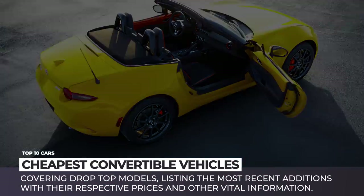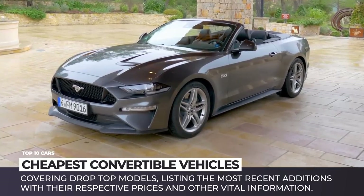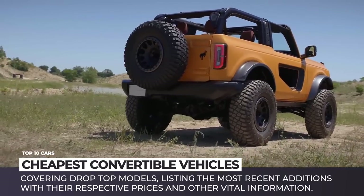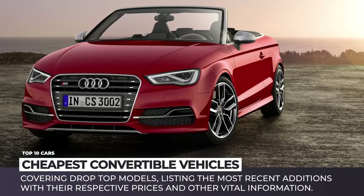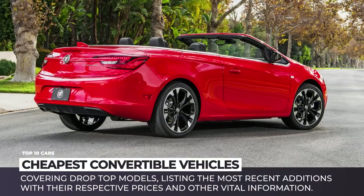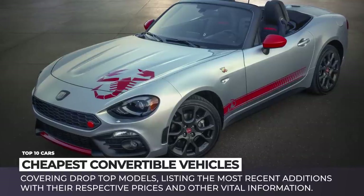Welcome to Automotive Territory! In the past couple of years, the affordable segment has lost quite a few worthy convertibles. The VW Beetle Convertible, Audi A3 Cabriolet, Buick Cascada, and Fiat 124 Spider are no more.